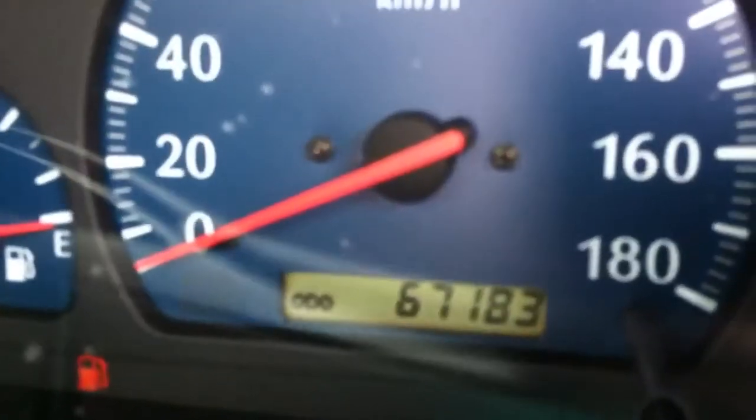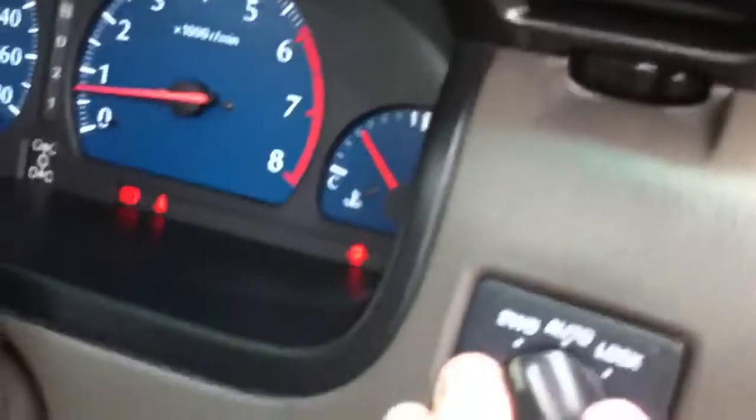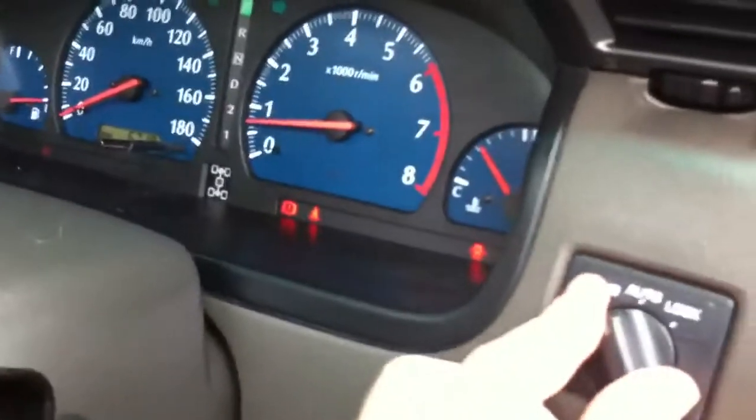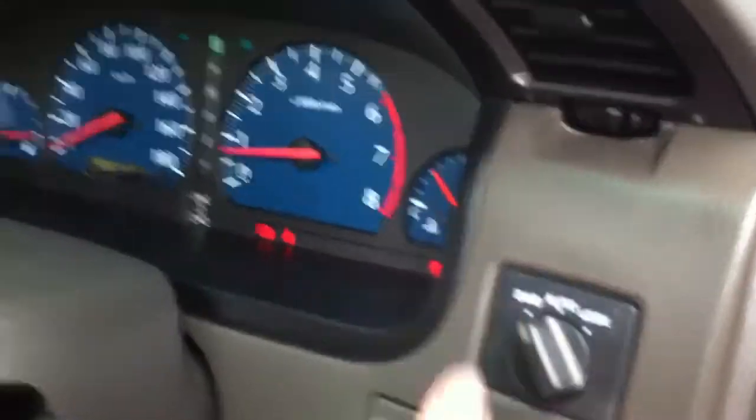It's a genuine 67,183 kilometres. It's a dual range four-wheel drive, so with the flick of a switch here you can see it lights up on the dash. It locks your center diff, so it's a proper dual range.